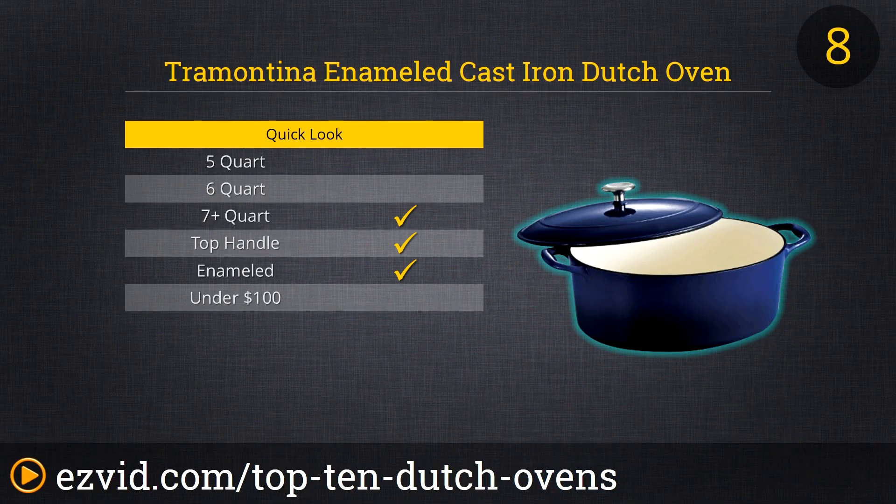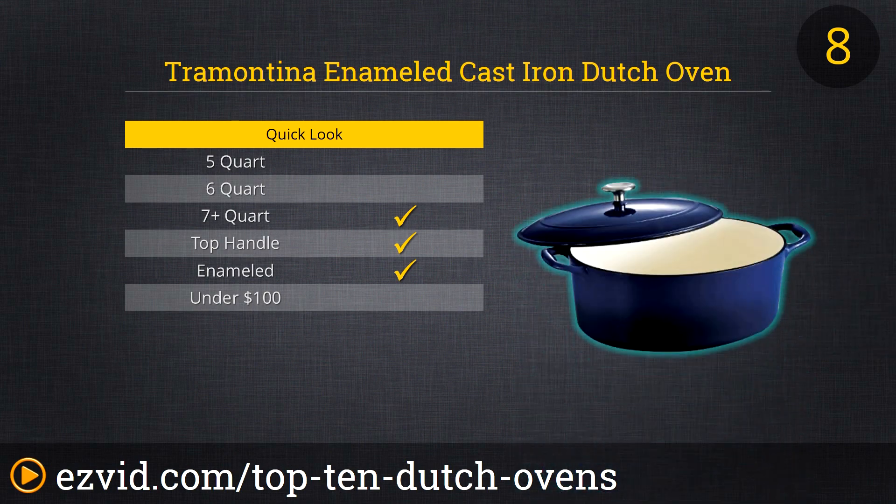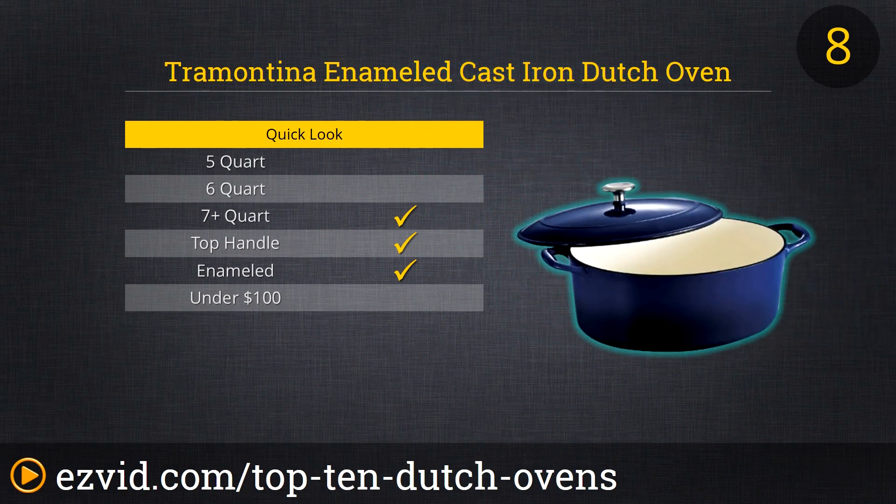Tramontina's Enameled Cast Iron Oval Dutch Oven is perhaps the most elegant and attractive option on our list. Quite the opposite of the rugged, bare iron of many of our selections, this Dutch Oven is refined and graceful, and it comes in deep, alluring colors. It is also generously large at a 7-quart capacity. Its lid features carefully arranged self-basting condensation rings, which direct vapor and moisture down onto your cooking foods, intensifying the savory goodness of the meal.